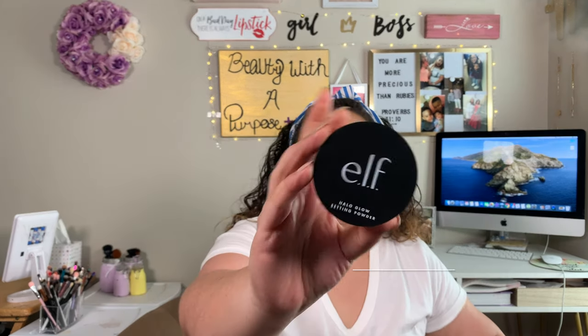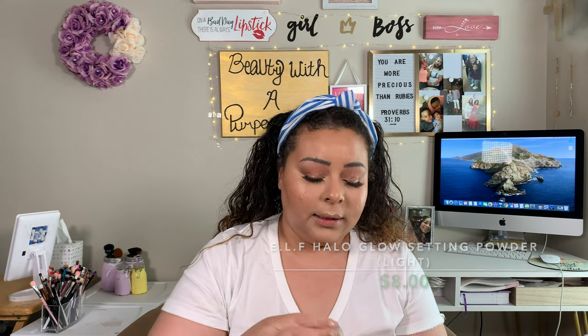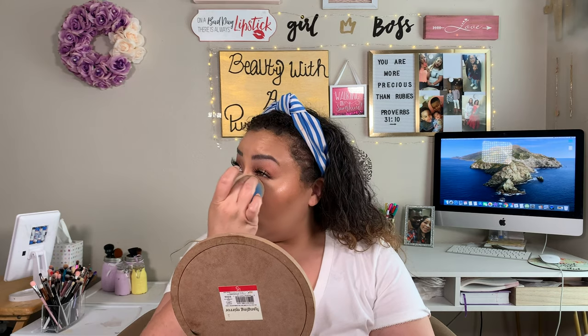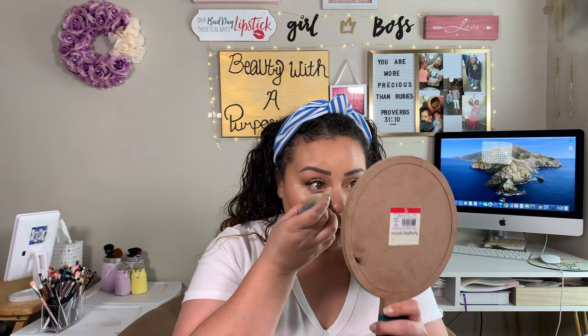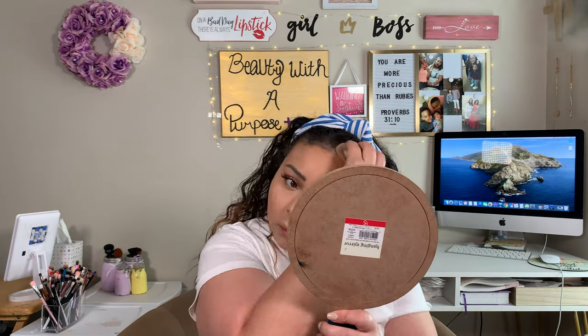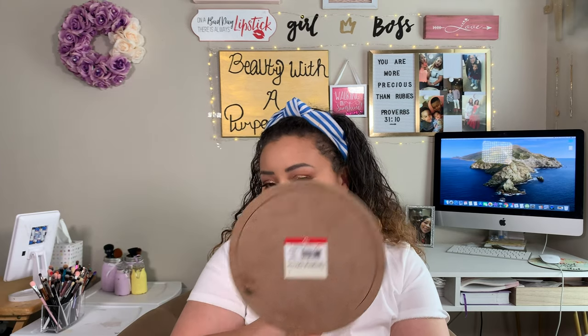Now that we're done with that, we're going to go ahead and set our face. We'll be using the Elf Halo Glow Setting Powder. Don't let the word 'glow' scare you, because it actually does tone down all the dewiness — and you'll see in just a second, because right now I am looking super dewy. I'm going to blend out any creases that may have formed and then take some powder and start setting my face. As you can see, you can still see a subtle glow from within underneath the powder, but you can still see my bronzer, blush, and some of that highlight — and that's exactly what we want. As these powders wear off, you're still going to see the cream shine through, because the cream is going to last longer than the powder.